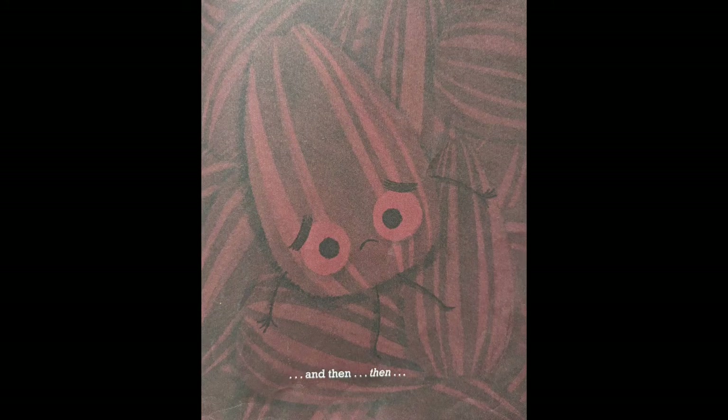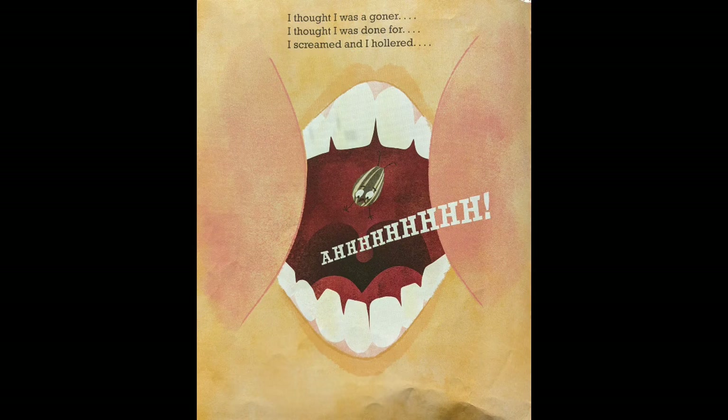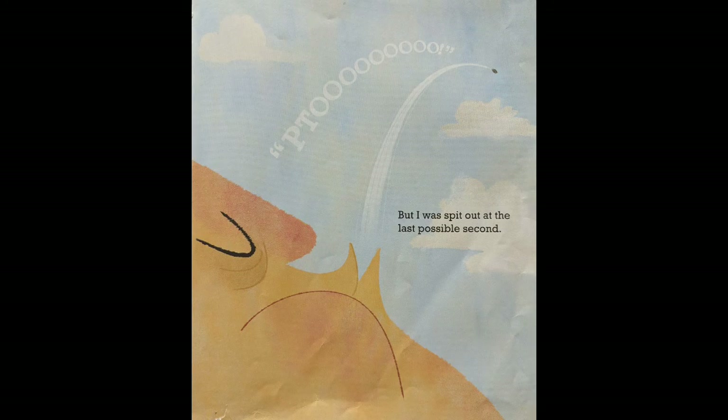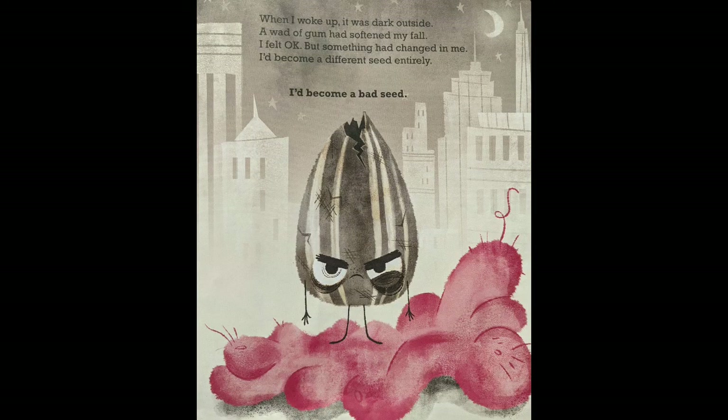Everything went dark. And then a giant. I thought I was a goner. I thought I was done for. I screamed, I hollered. But I was spit out at the last possible second. I flew through the air and I landed under the bleachers with a huge thud. When I woke up it was dark outside. A wad of gum had softened my fall. I felt okay, but something had changed in me. I'd become a different seed entirely. I'd become a bad seed.